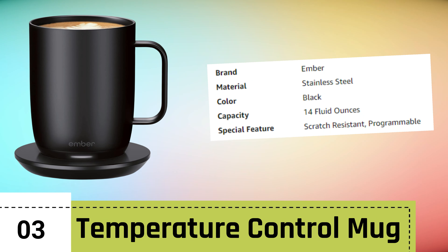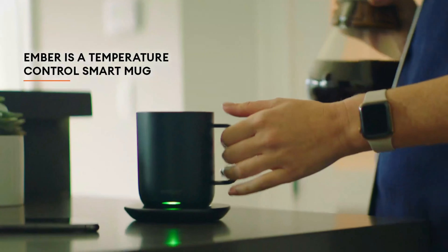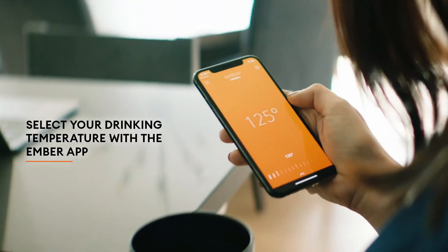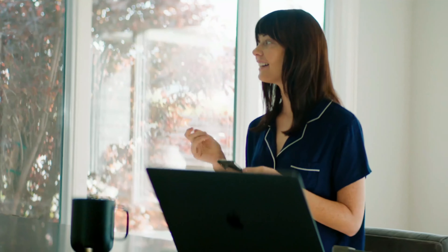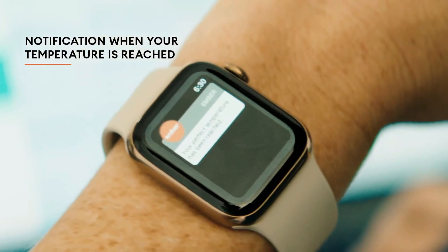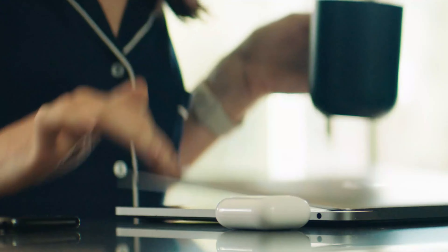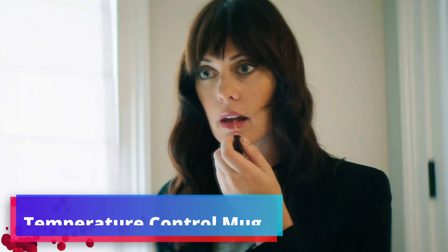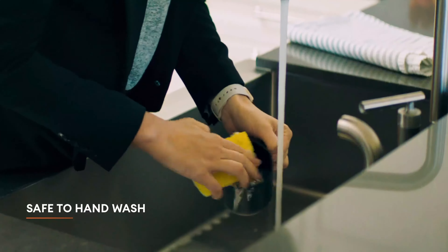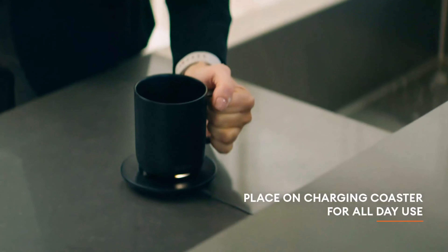Number 3: Temperature Control Mug. The Ember Temperature Control Smart Mug 2 is a remarkable innovation that brings an entirely new level of convenience to coffee and beverage enthusiasts. With a sleek black design, this 14-oz mug seamlessly blends into any setting while offering an array of features that enhance your drinking experience. The Smart Mug 2 allows you to set and maintain your preferred beverage temperature with precision. Whether you're sipping tea, coffee, or any other hot drink, the mug ensures that your beverage stays at the ideal temperature from the first sip to the last. The improved design not only enhances its aesthetic appeal, but also provides a more comfortable and ergonomic grip.